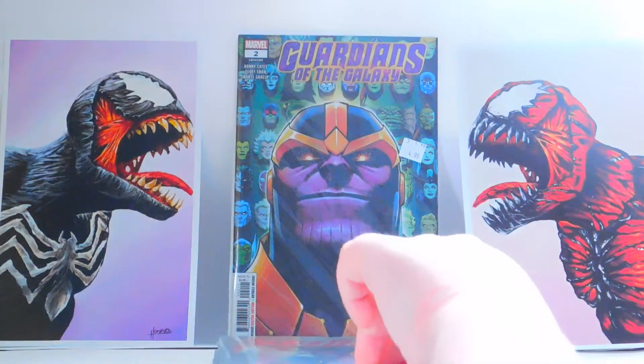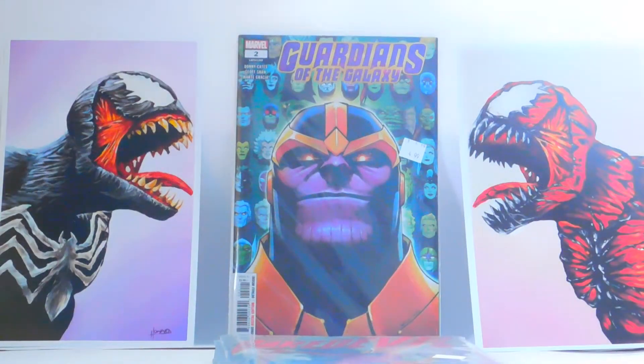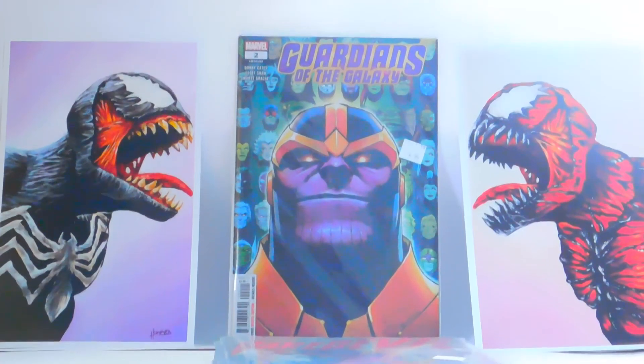That's all the books that I have here. Please leave a like on the video, subscribe if you haven't yet, and comment your favorite book that you've seen in here or what you would like to pick up. I'll see you in the next video. Bye.